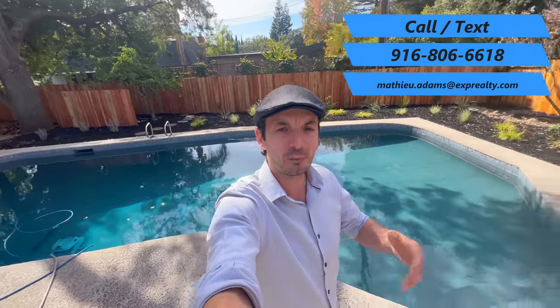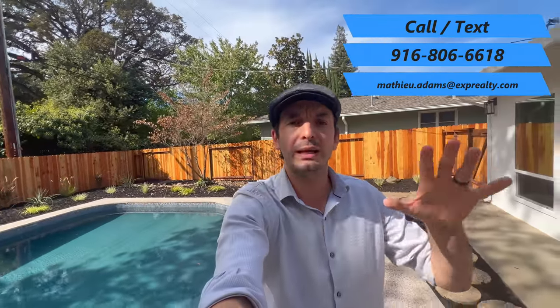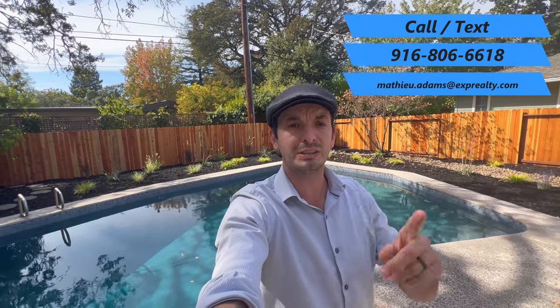Well, that's it guys. I hope you enjoyed this video. If you want more information about this property, all the listing information is down below, so feel free to check it out. If you like these videos, feel free to subscribe. And if you want to see something else, click one of these two videos. See you on the next one!